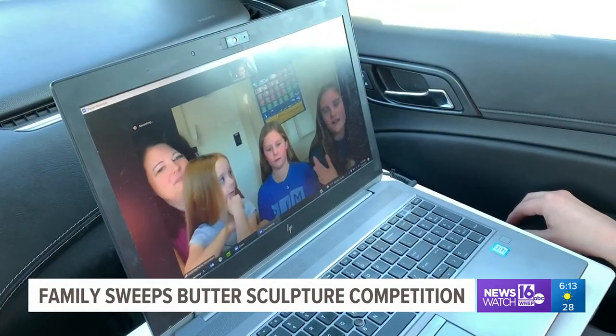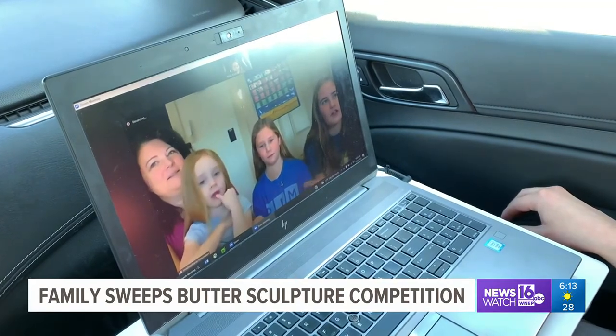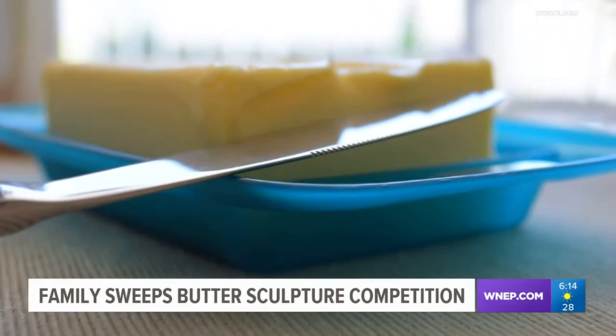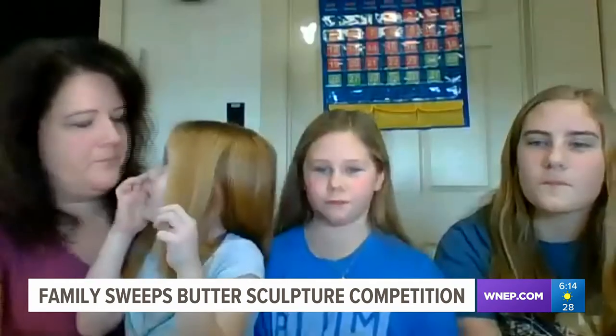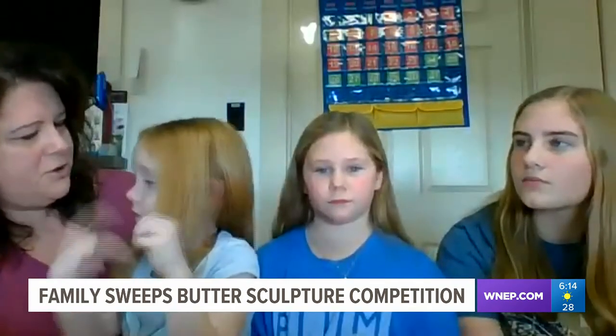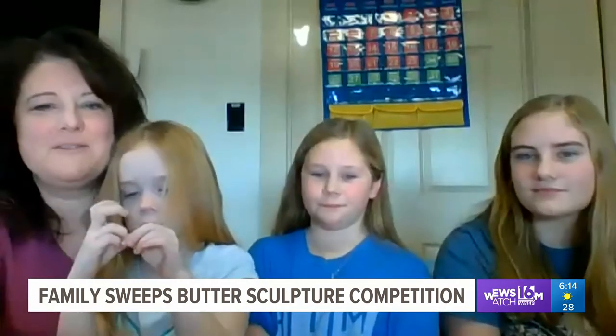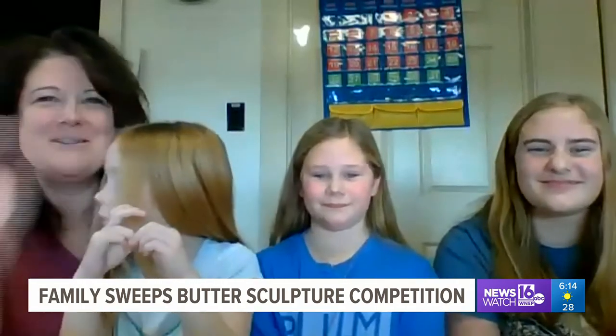The girls say it took them around five hours to finish their sculptures. They were each allowed to use up to five pounds of butter, but said it did not take that much — each used about two pounds. All of that butter did not go to waste; they still have part of the boot on the table right now, being used as their butter dish.